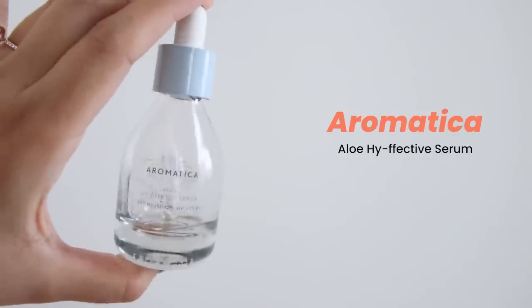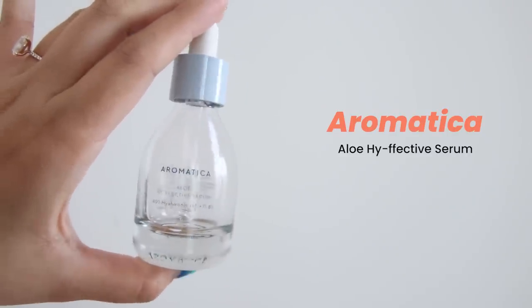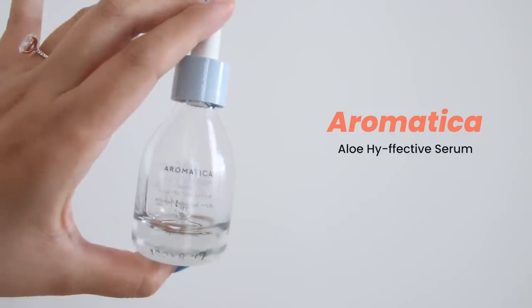This is Aromatica Aloe High Effective Serum with Hyaluronic Acid and Vitamin B5. There are tons of HA B5 serums out there, and I think this is one of them. This definitely has a really great lightweight formulation that's very thin and watery.